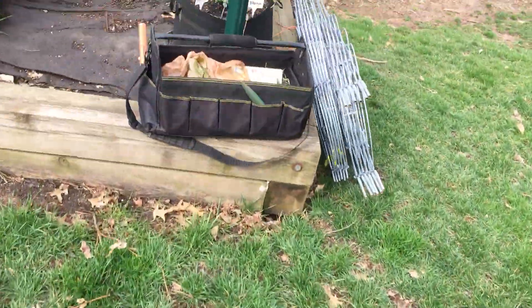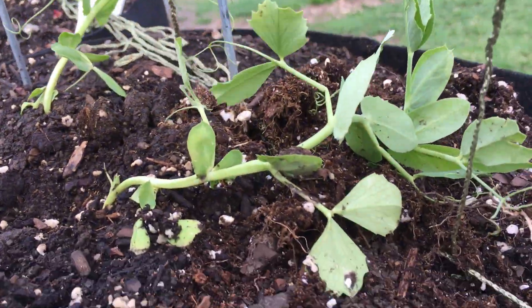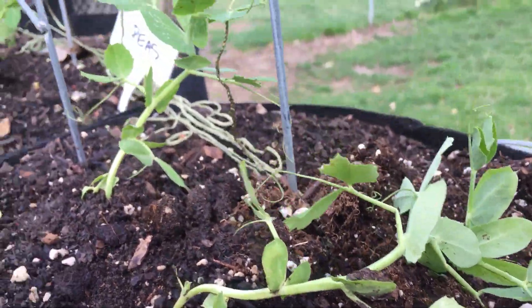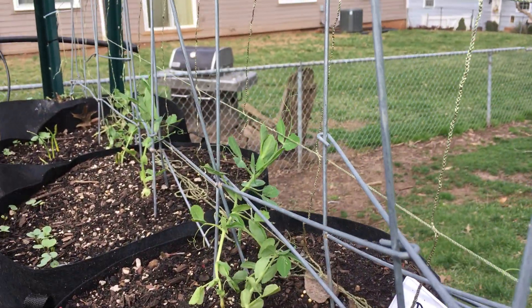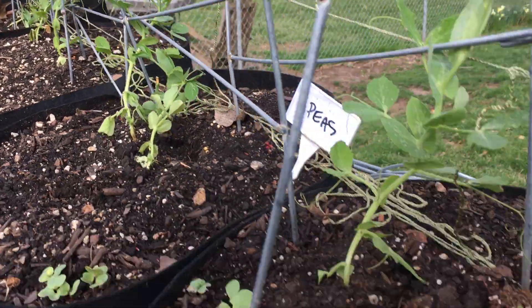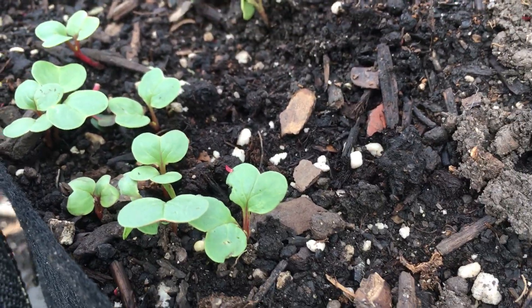Your peas are looking good. That trellis is going to totally help them just climb, climb, climb. So that's going to be really awesome. Your radishes are coming up. They look really, really good.